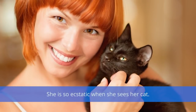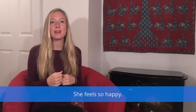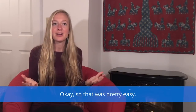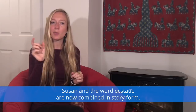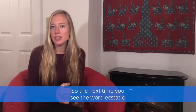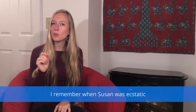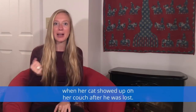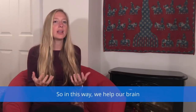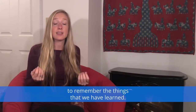She is so ecstatic when she sees her cat. Her heart starts beating fast, she feels so happy — just overwhelmed with happiness and joy. So that was pretty easy. Susan and the word 'ecstatic' are now combined in story form. The next time you see the word 'ecstatic,' you might remember, 'Oh yeah, Susan was ecstatic when her cat showed up on her couch after being lost.' In this way, we help our brain organize new information and make it easier to remember what we have learned.